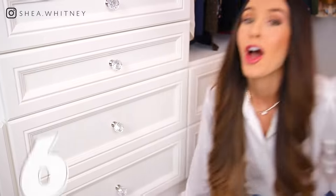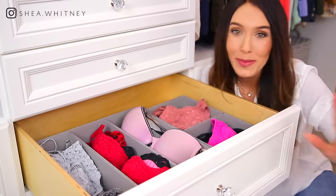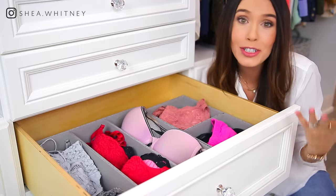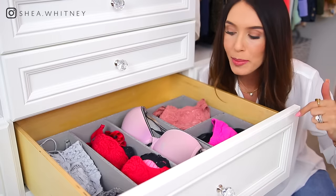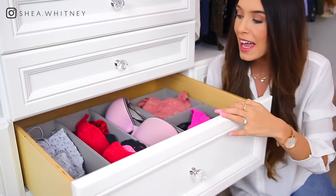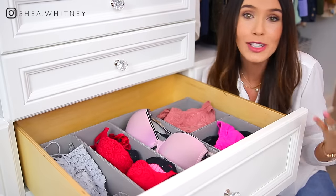Number six is drawer organizers. These are my bras, and I just want you to see how pretty and organized drawer organizers can make your items. I got these from the Container Store — they're fabric, come in so many different shapes and sizes, I can link them down below. I have them in this drawer and also in the drawer below for my underwear. When you open a drawer and things look nice, it just feels good.